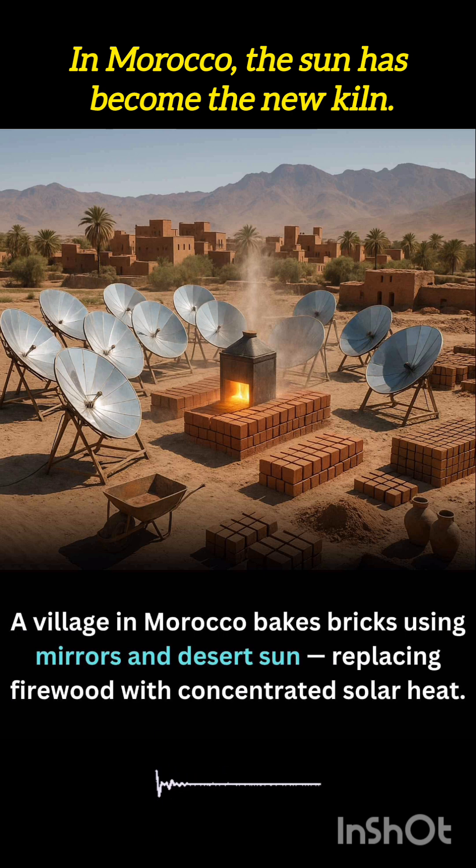Baking mud bricks with nothing but the power of the desert sun, this method not only preserves precious trees but also brings clean innovation to an age-old craft.